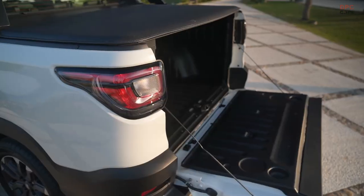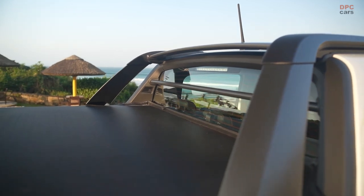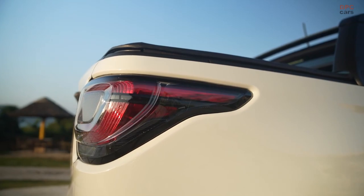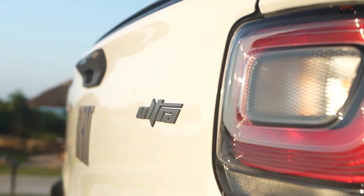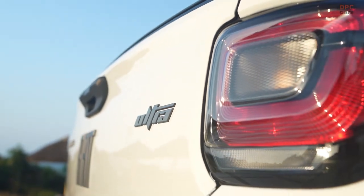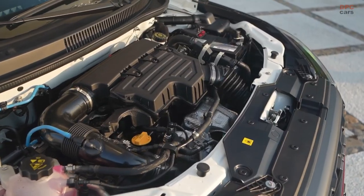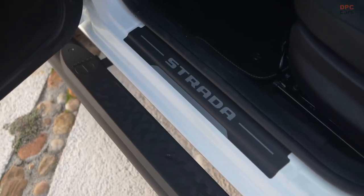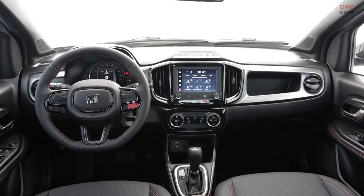Marking 25 years on the road, the Strada line introduces the Edizione 25 limited edition, with only 1,025 units available. This edition pays homage to the Strada's enduring impact. Draped in strato gray with a contrasting black ceiling, the Edizione 25 exudes elegance. The exterior features side adhesives, glossy black mirror covers, and darkened wheels for a sporty look. The interior continues the luxury with ultra-embroidered seats and a numbered badge, emphasizing exclusivity.